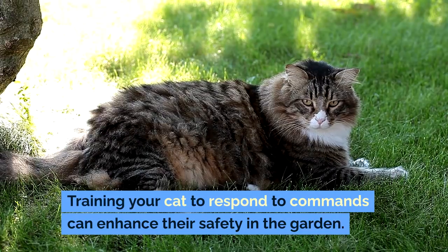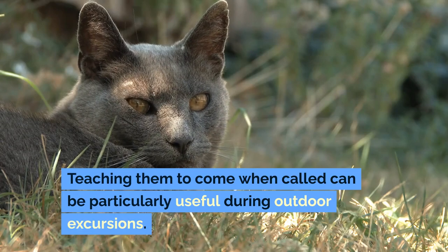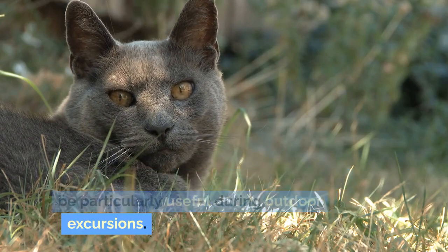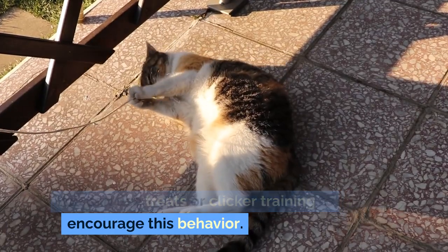Training your cat to respond to commands can enhance their safety in the garden. Teaching them to come when called can be particularly useful during outdoor excursions. You can use treats or clicker training to encourage this behavior.